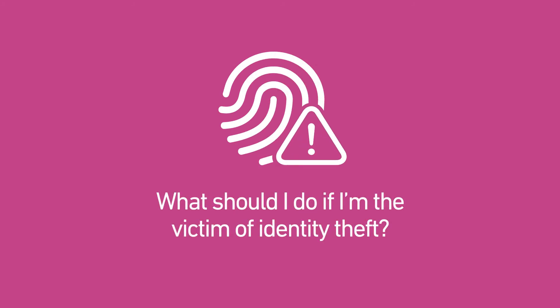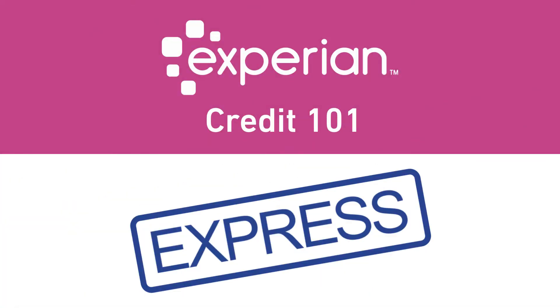What should I do if I'm a victim of identity theft? We've got some hot tips! This is Credit 101.